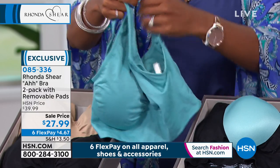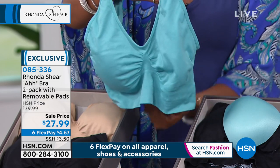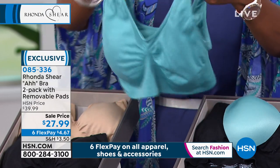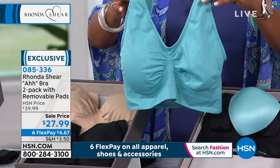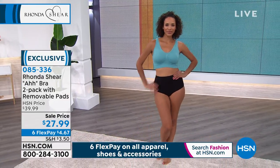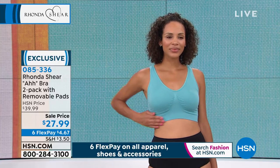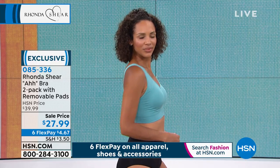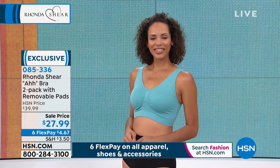This is definitely a time for comfort and leisure in our lives, and this bra delivers that. You can sleep in it, exercise in it, it wicks moisture, and there's no underwire, no hooks and eyes. It's award-winning. The regular Ah Bra — one layer, no pads — sells for twenty dollars everywhere else. This is two layers with pads, and I sell pads at ten dollars a set, so you're getting incredible value today.